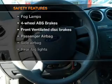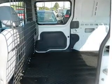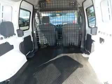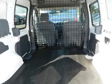If safety is a high priority, rest assured knowing these top safety components are included: front ventilated disc brakes, passenger airbag, side airbag, low tire pressure warning, and independent suspension. Call today to schedule a test drive.